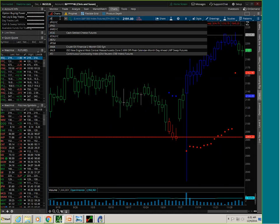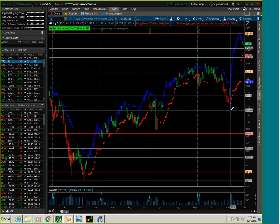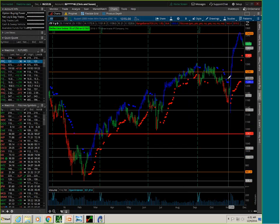Similar thing with the Russell — it had a real big move here recently after the election, almost a 10% move from the bottom to the top. And again, a very clear three-bar deflection off of this area up here. Another item was the NQ.